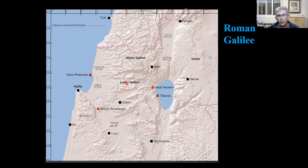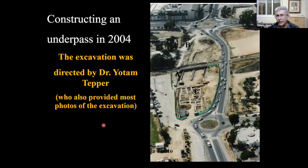But before we talk about the hoard, an introduction to the site itself. The hoard was found in an excavation conducted in 2004, while constructing an underpass. This is the railroad that you see here, and this is the beginning of the underpass, and this is the excavation area. The excavation was directed by Dr. Yotam Tepe, who kindly provided most of the photographs. And in the next slide, you'll see the plan of the area.